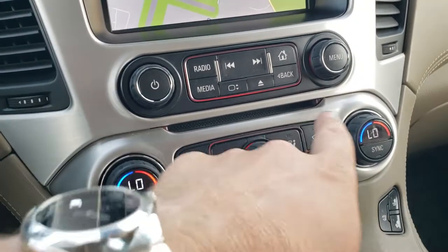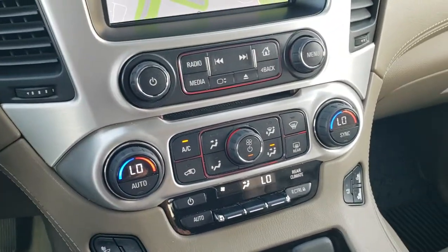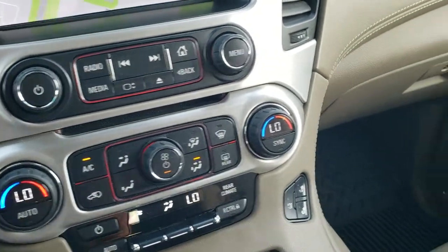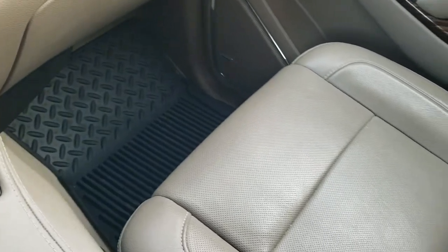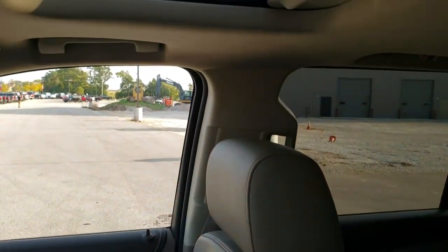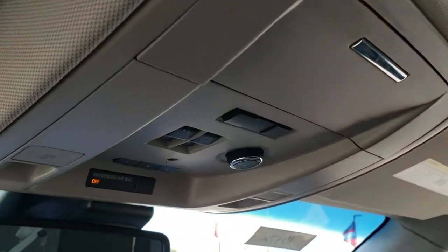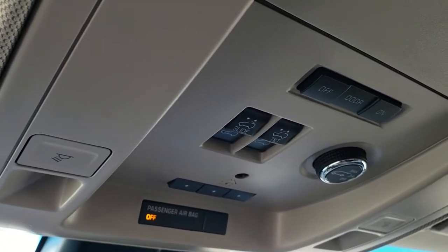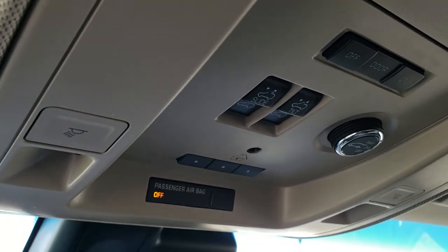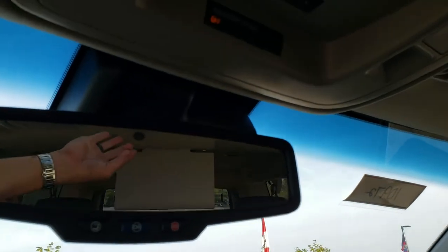You also get a CD player down here, dual climate controls, heated and cooled seat buttons, and push button start. Speaking of the key fob, you do get remote start and a power rear gate button. The passenger side floor mat and seat are in excellent shape — no rips or tears. It does have the power sunroof, which is a really nice feature. Up here you have rear gate controls, HomeLink buttons for your garage security system and lighting, map lights, SOS, and OnStar capabilities in that rearview mirror.